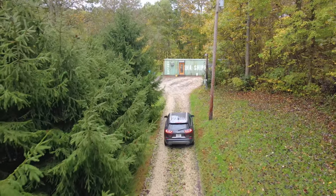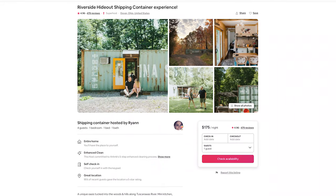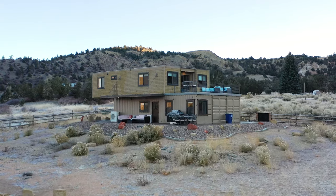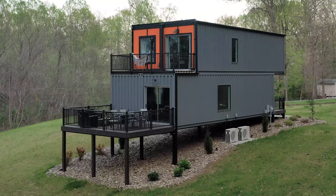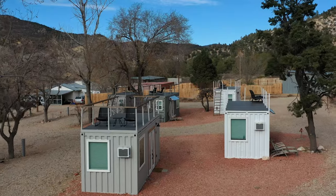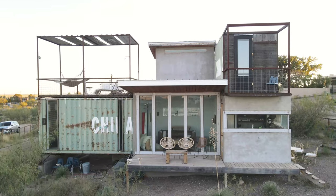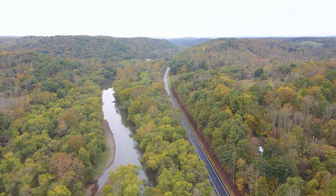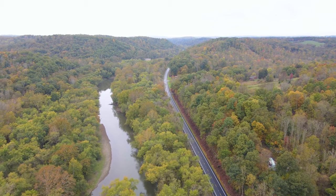Thanks for watching, guys. The booking link to this container home is down below. I'll also mention I have a shipping container home playlist — I have toured all different types of container homes, ranging from other 40-footers like this, to 20-footers to massive container homes all over the world. Thanks again for watching, and I'll see you very soon for another Airbnb tour.